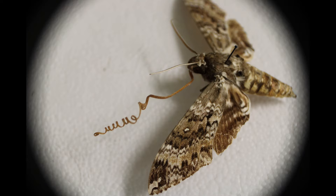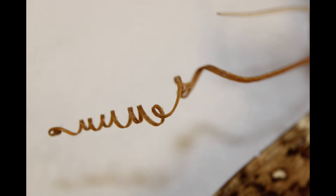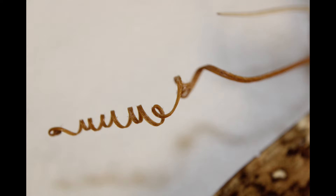In some butterflies and moths, the proboscis is quite small, while in others it has lengthened to allow the butterfly to feed while flying at a distance from the flower, reaching almost 30 centimeters in length.